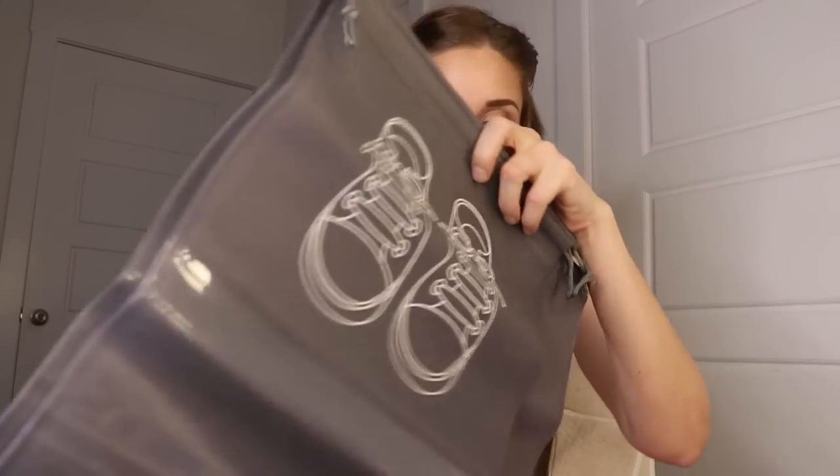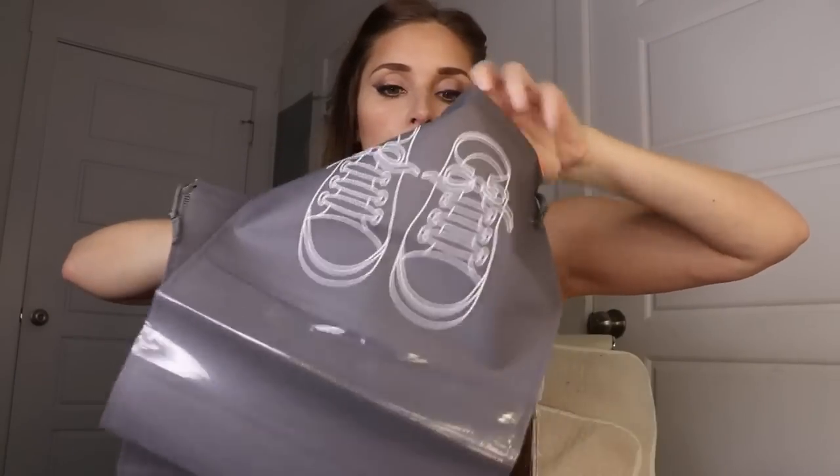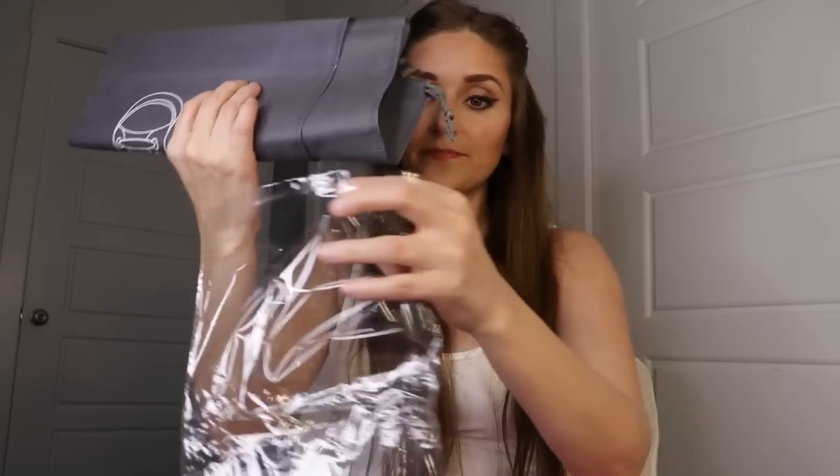Next up I got these for Alan — I didn't know I was getting a pack of four pouches, but each pouch came with multiple bags. There ended up being five bags total. These are little shoe holders with a clear window so you can see what shoe is inside. They're drawstring bags and he can use them for travel or to organize his shoes in the closet.